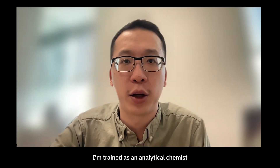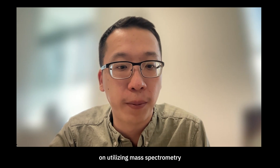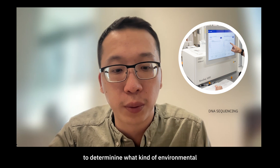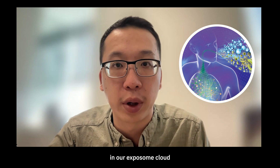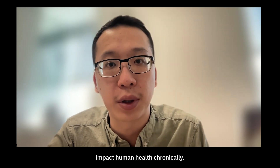I'm trained as an analytical chemist in both environmental science and biomedical science, so my major research will focus on utilizing mass spectrometry and sequencing approaches to determine what kind of environmental contaminants and microbes are present in our exposome, and to study how they impact human health chronically.